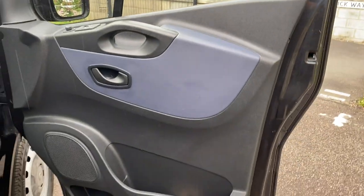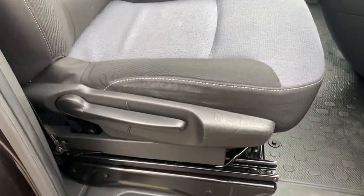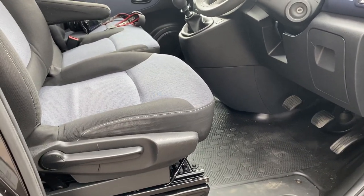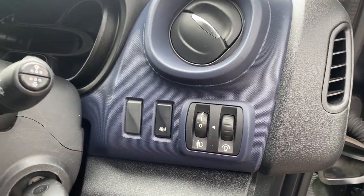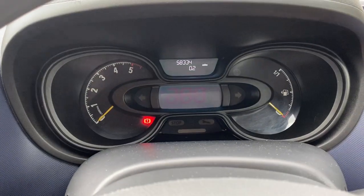Coming around to the driver's side: driver's side door card shows no signs of any significant damage — the plastics are all clean. Entry steps are good; flooring under the pedals is in pretty good condition and the pedal rubbers are all good. Driver's side seat squabs are all good — these can often wear out from people getting in and out but this one's pretty good. You have a seat height adjustment handle and an armrest on the driver's side seat. Driver's side seat is in good condition. Top of the dashboard on the driver's side is very clean and tidy, as is the steering wheel.